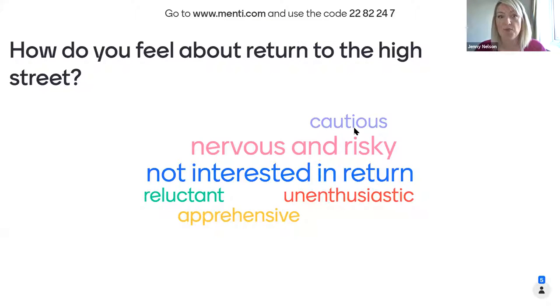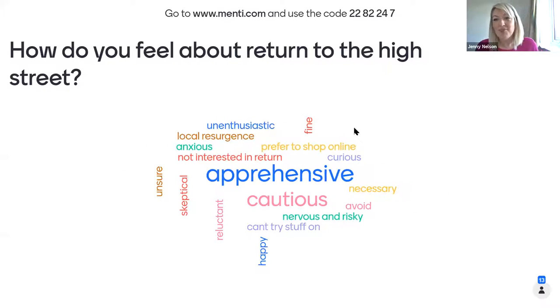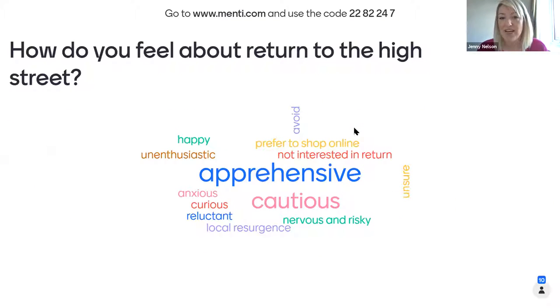'Not interested in returning' — that's pretty strong. Reluctant, enthusiastic, apprehensive, cautious — probably not surprising to see those. 'Curious' — that's a really interesting one; I was curious to see what it would be like and have been back into town and been surprised by how busy it's been. 'Prepare to shop online' — we're all on first-name terms with the postman. But from an economic development perspective, what does that mean for those premises in the city centre?